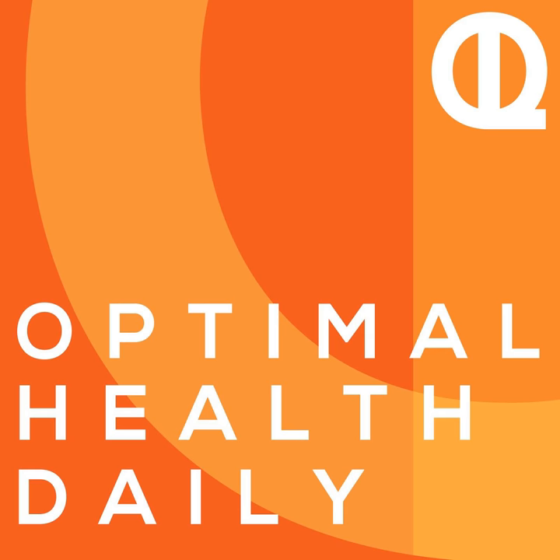You've been listening to Optimal Health Daily. Be sure to hit the subscribe button to stay up to date on each new episode, and head to oldpodcast.com for a free gift, as well as more actionable tips and resources to help you maximize your potential. Thanks for joining us, and remember, your optimal life awaits.